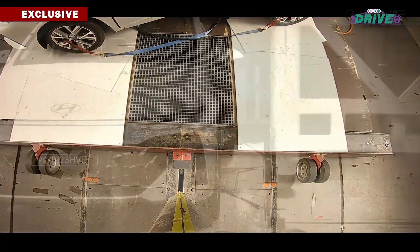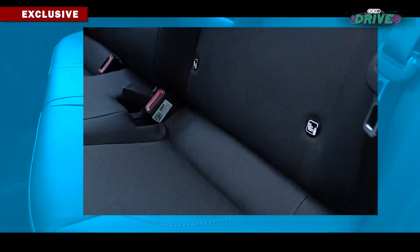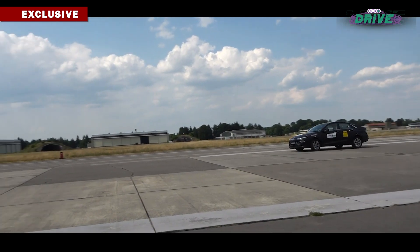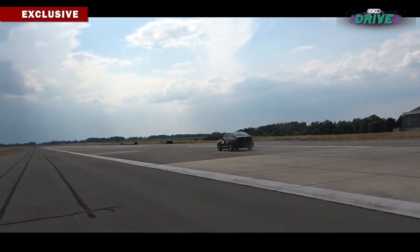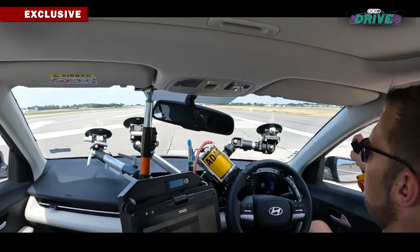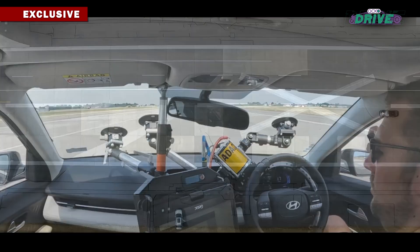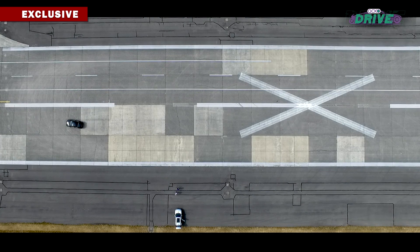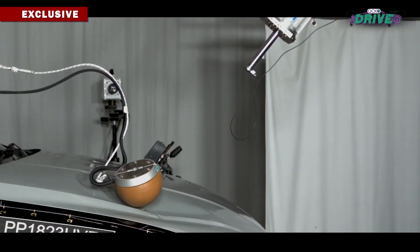A car must also have other features like ISOFIX child seat anchors and ESC — Electronic Stability Control — which add to the overall scoring. So the Verna was also tested for high-speed stability and pedestrian protection.